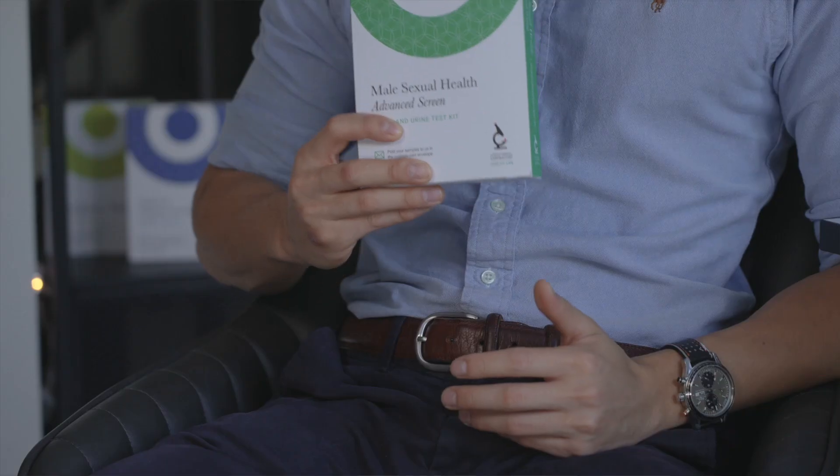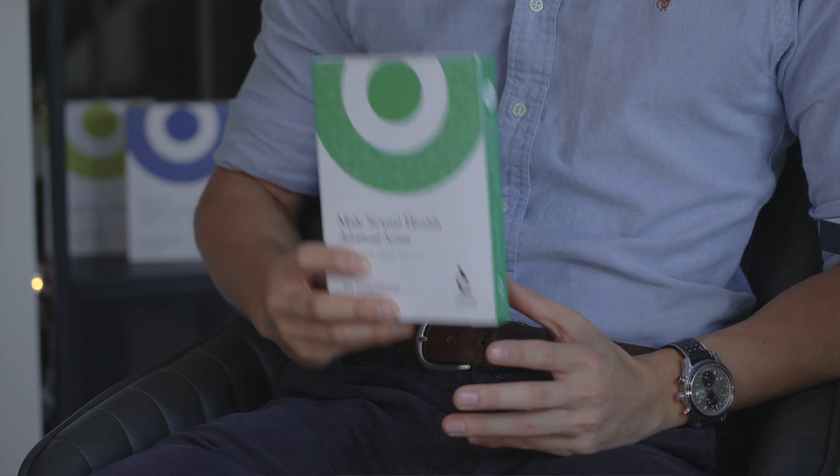This is the male sexual health advanced screening test at NML. This test includes testing for chlamydia, gonorrhea, hepatitis B, HIV, and syphilis. It's a very effective and accurate screen of sexually transmitted diseases.